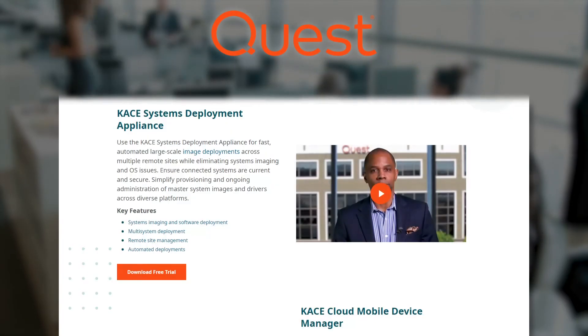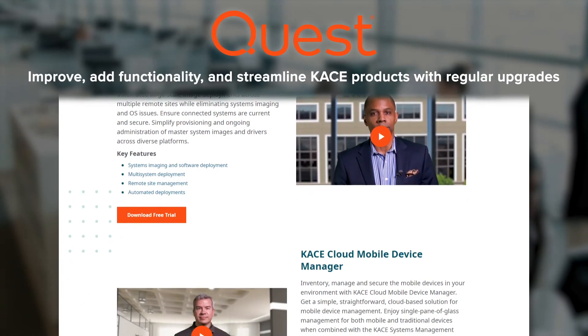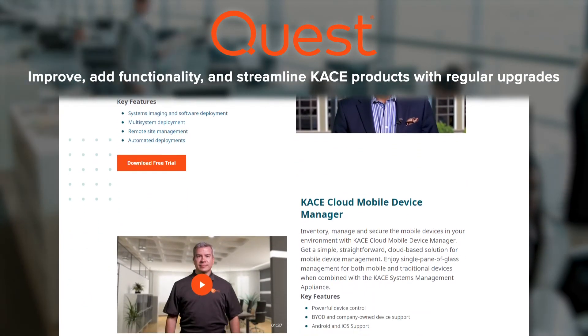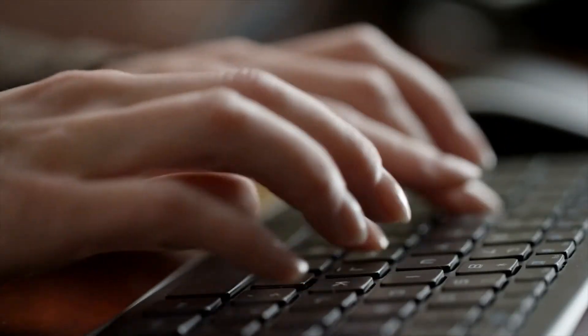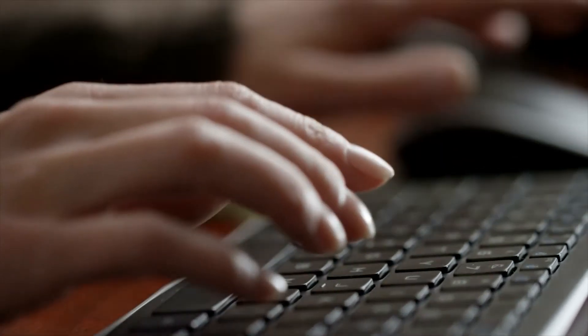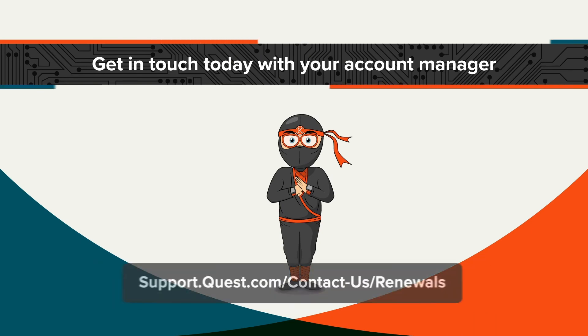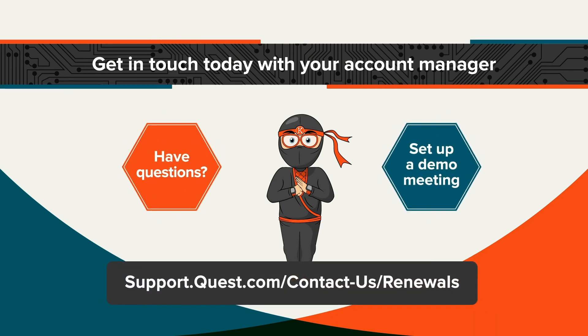Quest is committed to CASE, and we are heavily investing to improve, add functionalities, and streamline this solution through the regular release of upgrades. In other words, with a minimal additional investment and support, you'll have a solution that provides you with the tools to better manage and secure your endpoints into the future. Get in touch today with your account manager if you have any questions or if you'd like to set up a quick demo meeting with our team.